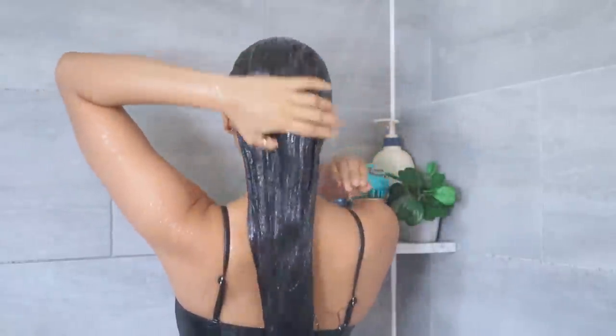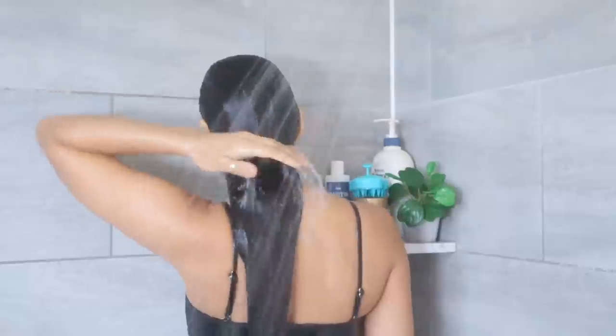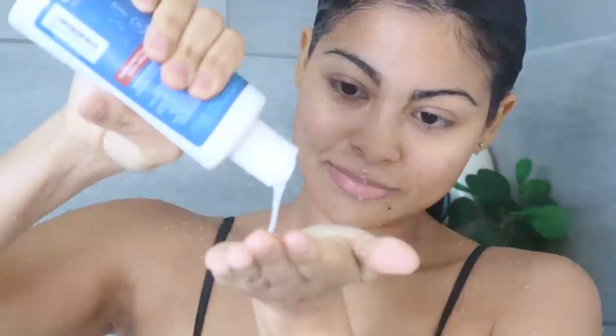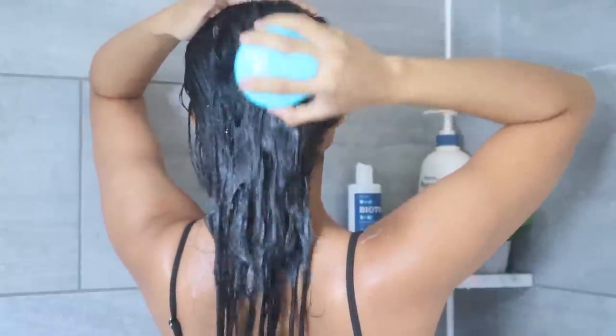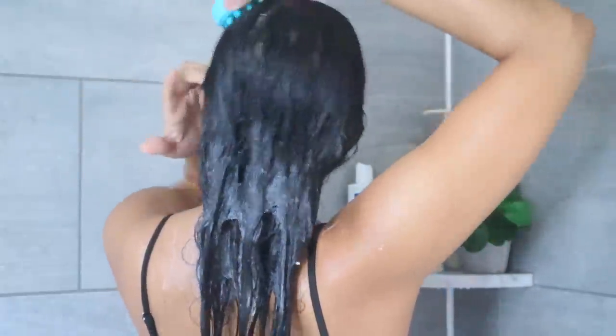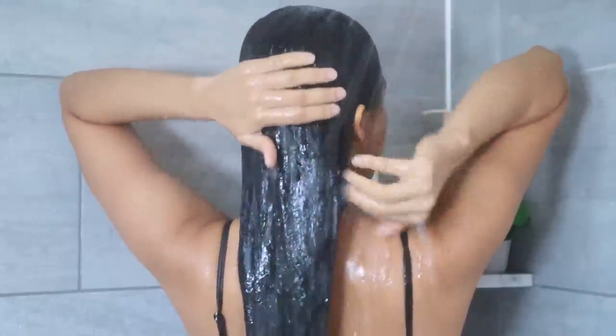My hair wash routine goes like this: I soak my hair in warm water for about a minute to help the shampoo work better, then use a quarter-size of shampoo to clean only my scalp for about three minutes — first with my fingertips, then with a scalp exfoliator for about a minute. This biotin shampoo is like a scalp treatment, so I leave it for two to three minutes, then rinse with warm water for one minute to remove any traces.